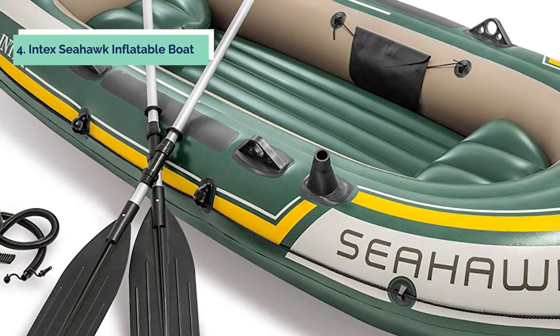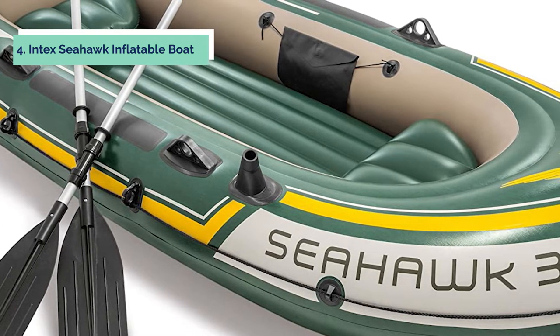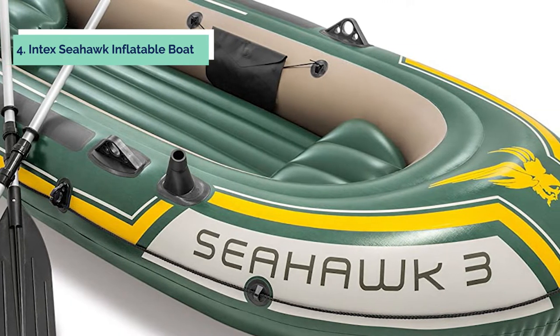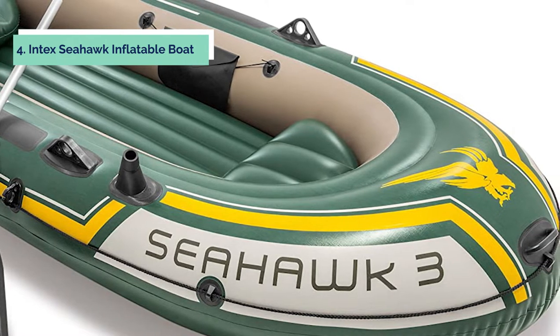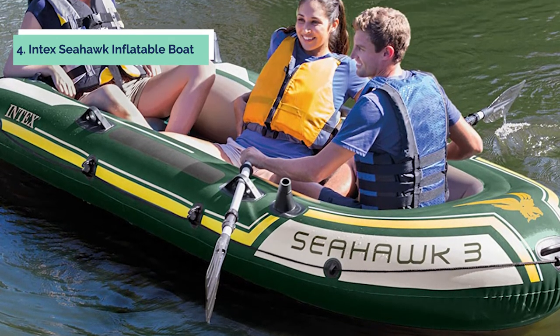Up next in fourth place is the Intex Seahawk Inflatable Boat. The Seahawk 3 is an affordable inflatable boat that's ideal for family outings or fishing excursions. The durable PVC construction and I-beam floor provides stability, while the three air chambers ensure a comfortable ride. Whether you're using it on the lake, in a river, or at the beach, this boat will make your boating experience exciting and entertaining.